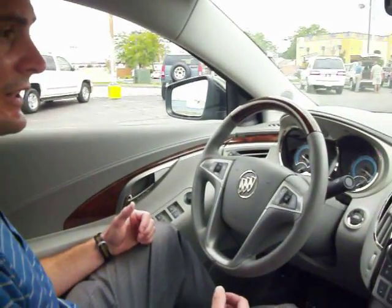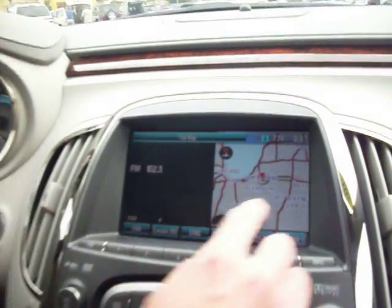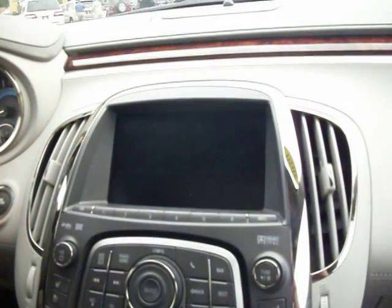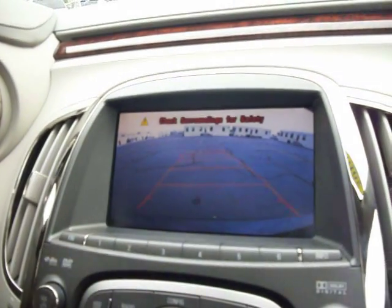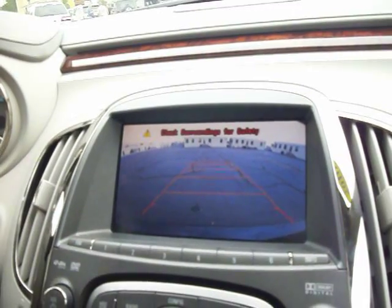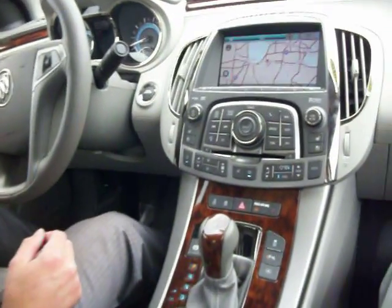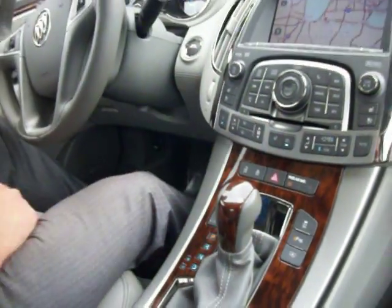Now this vehicle is a push to start with lots of good amenities on the inside. As you can see, we have navigation — and that's getting ready to pop up for us right here. There's our nav. I also have a backup camera — take a look at that, all color. Even gives you the guidelines, and if I turn my wheel it tells me exactly what direction I'm going, so it helps me park my car. And of course it says check surroundings for safety. Beautiful AM FM stereo, surround sound basically — it has a premium sound system, satellite radio and CD changer as well.